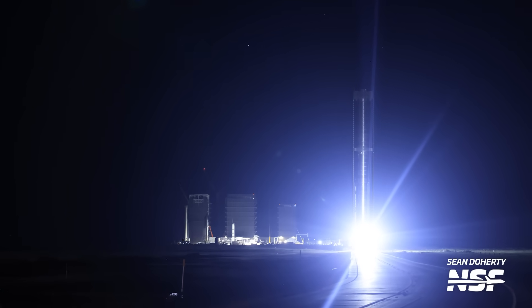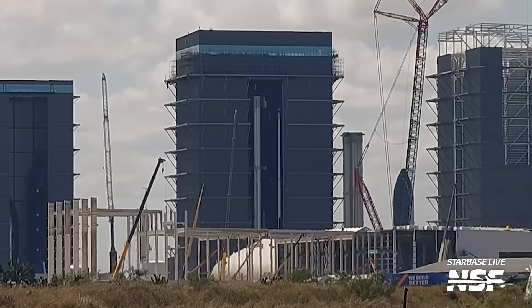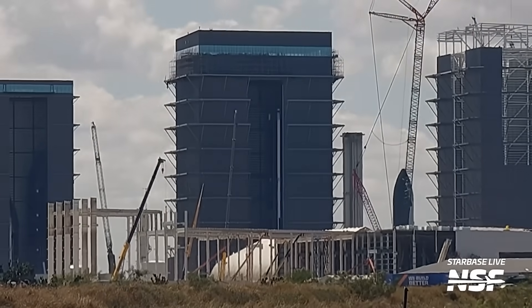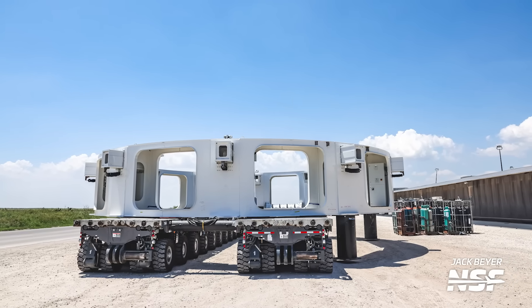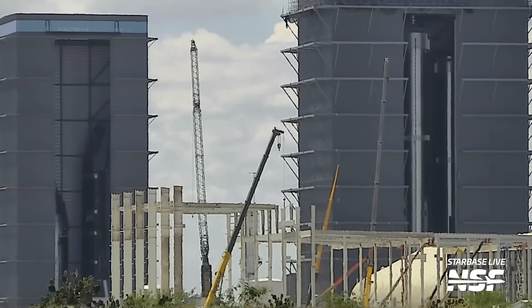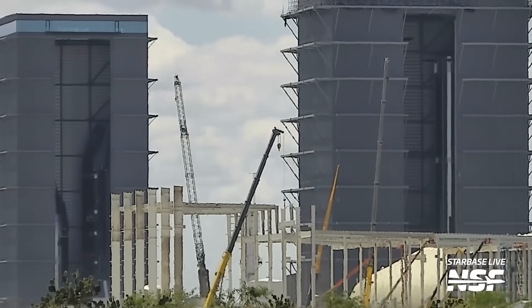Now let's go back to Booster 10. Right after it completed its cryogenic proof testing, it was rolled back to the production site and went into the Mega Bay. There, the booster was lifted off of the thrust simulator stand and then placed on the stand that we believe might be for engine installation. For situational awareness, this stand is located in the southwest corner of the building — that mystery white stand that was built at the Sanchez site and then moved into the Mega Bay. It's going to be kind of hard to know what kind of work will be done on Booster 10 since it's tucked away inside the Mega Bay, but we hope it'll get engines and shielding and all the bits needed to get into static fire testing once the pad is cleared for that use.